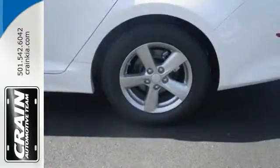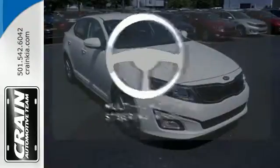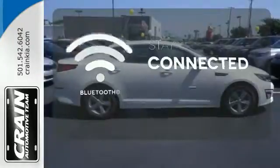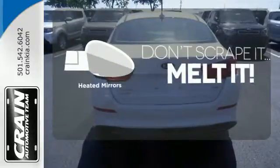To keep you safe, it has fog lights, heated mirrors and advanced airbags. A multifunction steering wheel puts control at your fingertips. Bluetooth wireless technology keeps you in command and in touch. Avoid scraping snow and ice with heated mirrors.